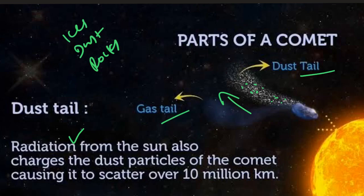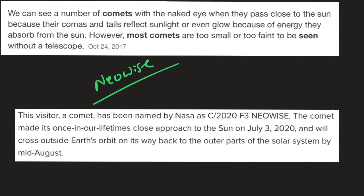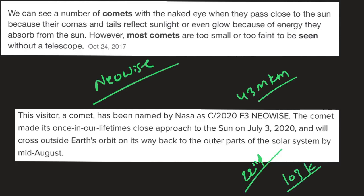Most comets are too faint to be visible without the aid of a telescope, but a few each decade become bright enough to be visible to the naked eye — and Neowise is one such bright long period comet. On July 3rd, the comet was closest to the sun at 43 million kilometers. As per prediction, it will make its closest approach to Earth on July 22nd, at around 103 million kilometers while crossing outside Earth's orbit. This comet will be visible in the sky for the next 40 to 50 days, and after that it will again be visible after 6,800 years — that is, in the year 8820.